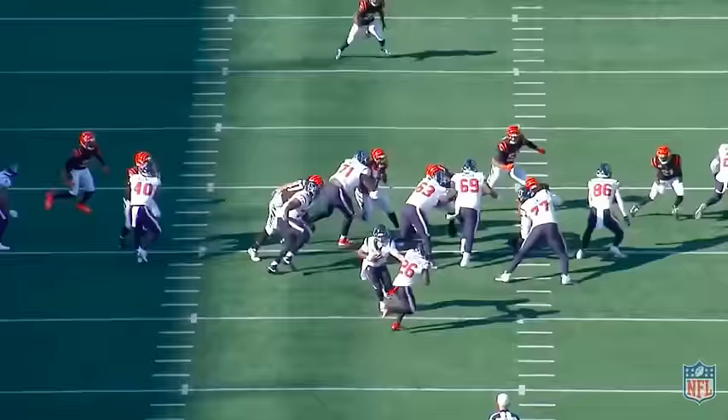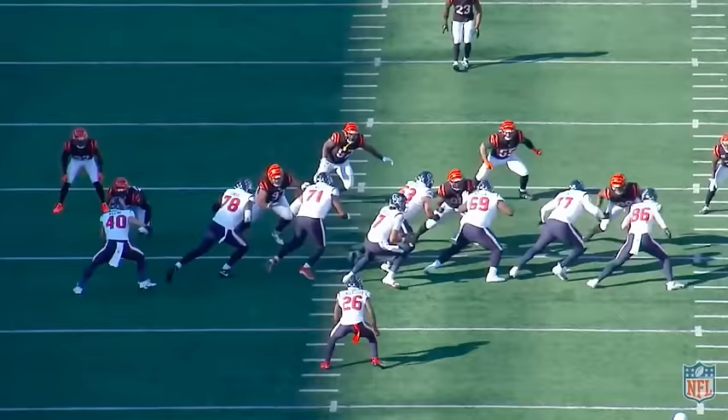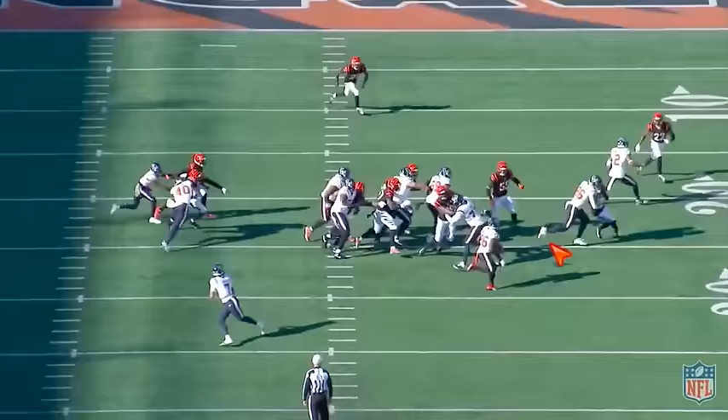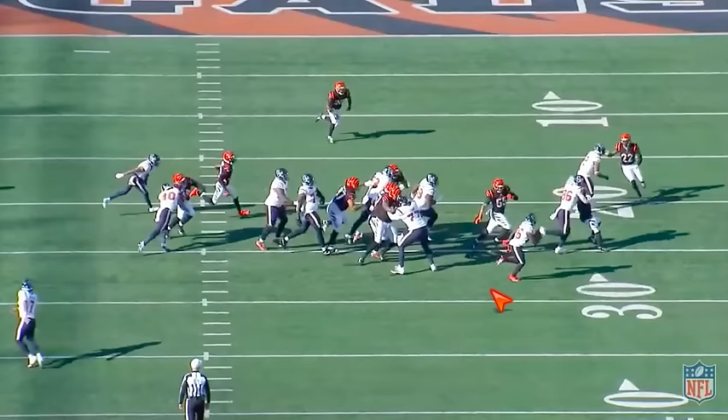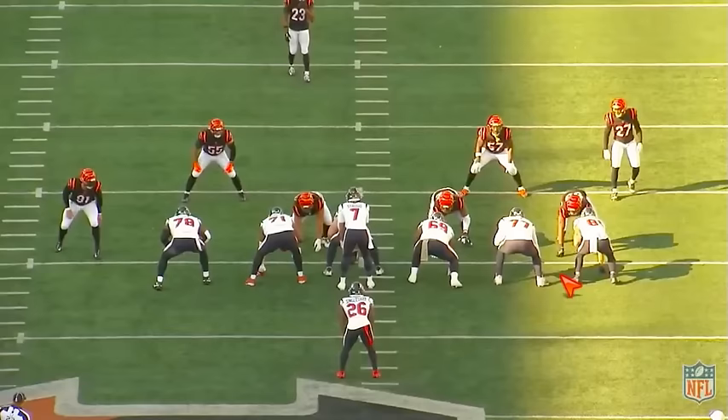Another outside zone play. Going to set up Logan Wilson this time — another good linebacker. It's only a four-yard gain, but this is good. Logan Wilson is playing his gap, so we want to set him up. We throw this little move right here, that forces him to stay in his gap instead of getting over the top. You get to the corner, you meet the corner, you get a four-yard gain.